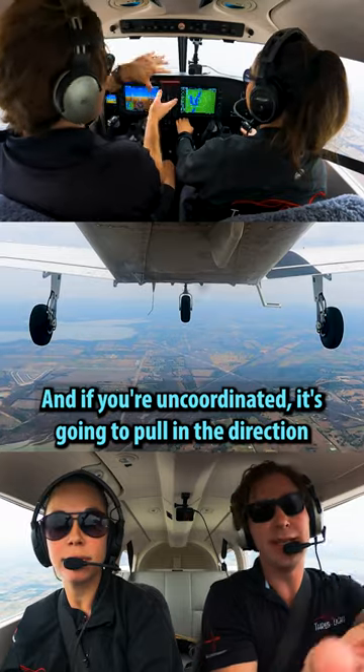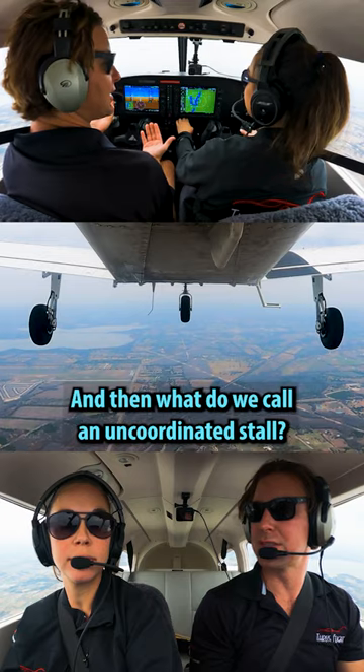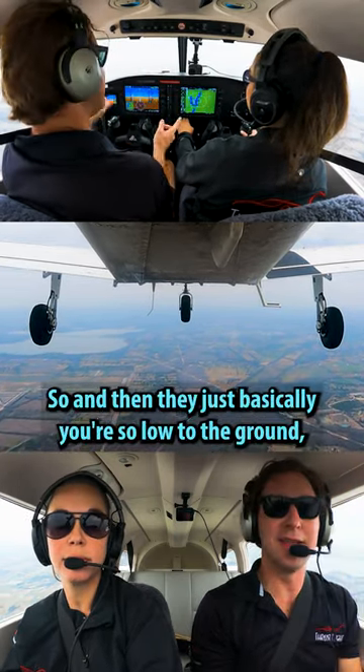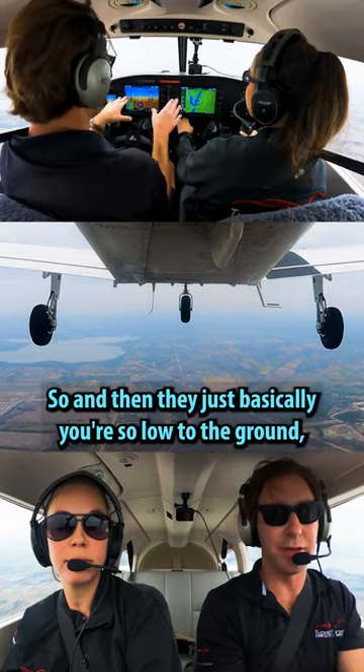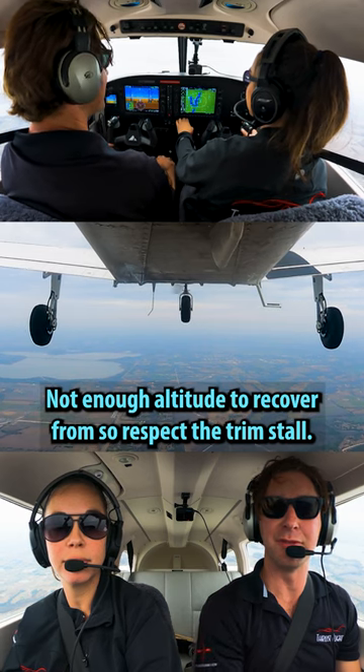And if you're uncoordinated, it's going to pull in the direction that it's uncoordinated — and what do we call an uncoordinated stall? Well, that's a spin, right? It's at least the start of it. And then you're so low to the ground, you end up spinning into the dirt and there's not enough altitude to recover from.